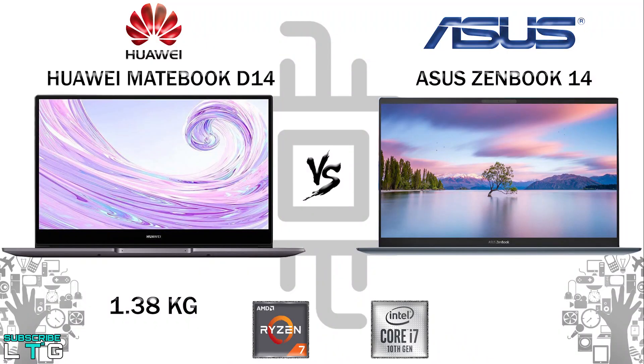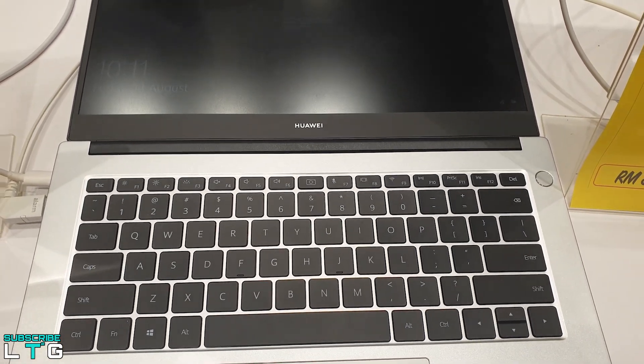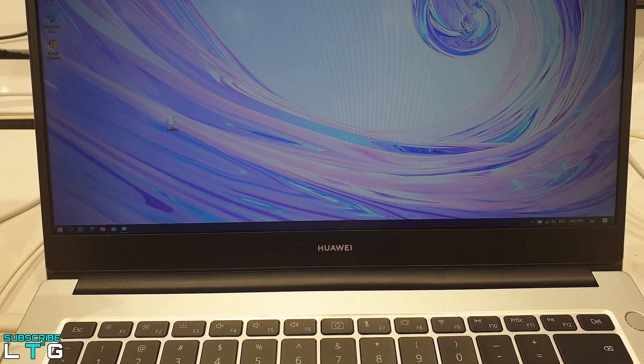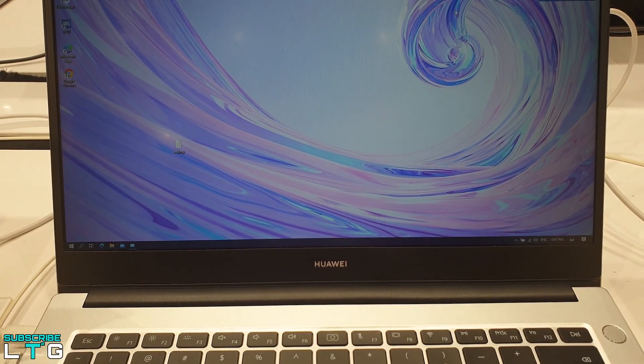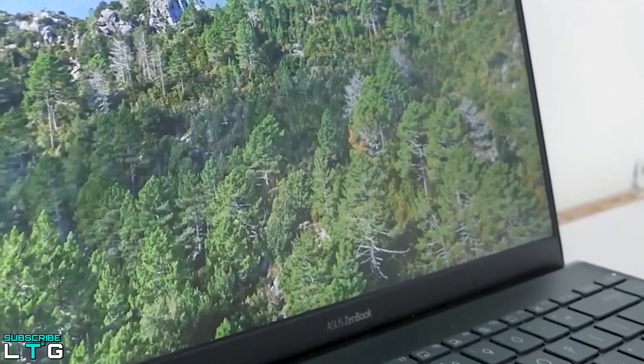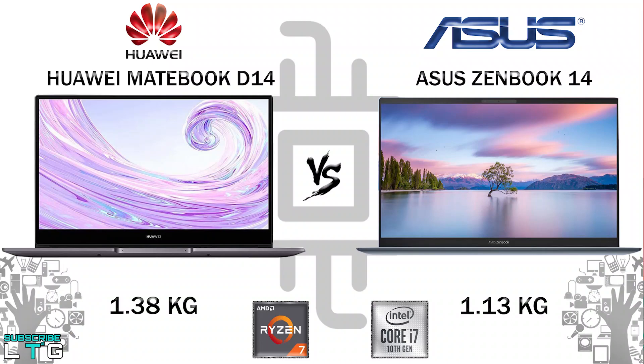When it comes to weight, the D14 weighs just 1.38 kg. Its streamlined design allows the hinge to open to nearly 180 degrees, giving you the best view whether you're relaxing or sitting upright. The ZenBook 14 features a compact, thin, and ultra-light all-metal design, making it an ideal travel companion — it's the world's tiniest 14-inch laptop at just 1.13 kg.